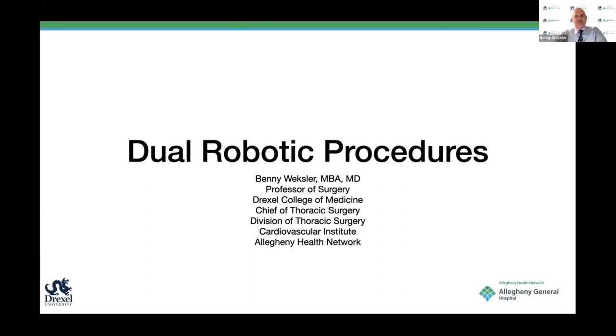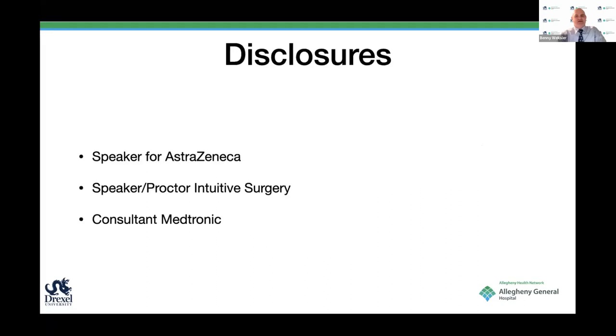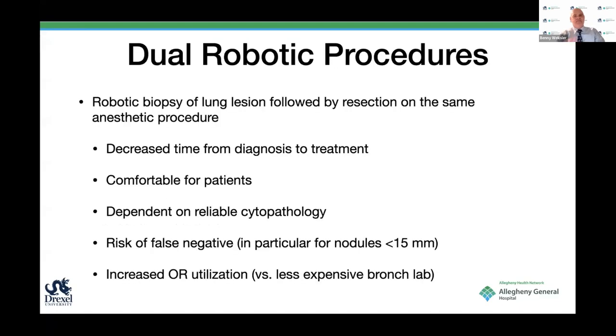Thank you, Dr. Minich and the STS for organizing this and allowing us to share experience. I'm honored to be in such a distinguished company. Dr. Reisenauer really made my work easier, and I would thank her for that. These are my disclosures—I am a speaker proctor for Intuitive Surgery. So, dual robotic procedures—I think we can look at two areas.